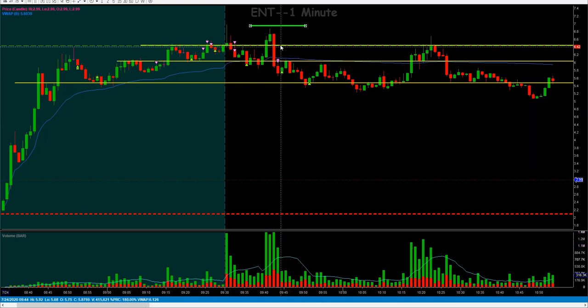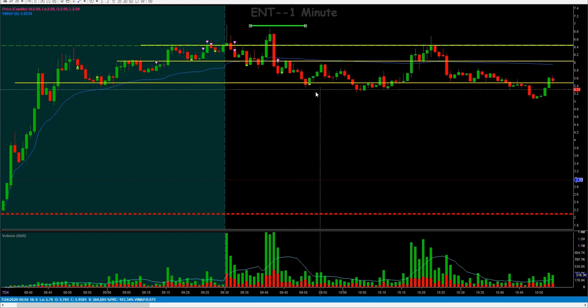So this trade gets on — boom, the stuff move, get in on the pop, get back out. And I took the rest off down at prior lines — prior support areas that I expect the market to stall at. That's where I ended up taking that last piece of the trade off.